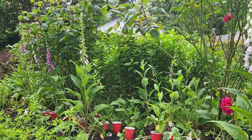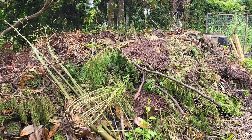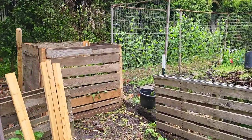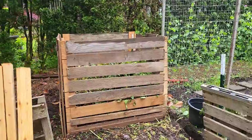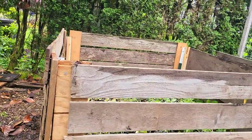Behind me is my compost area — I'm in the process of creating new compost bins. My goal was to use spare lumber from around the property, and it's amazing how much got used up with just one bin. Let me show you what I'm up to over here.